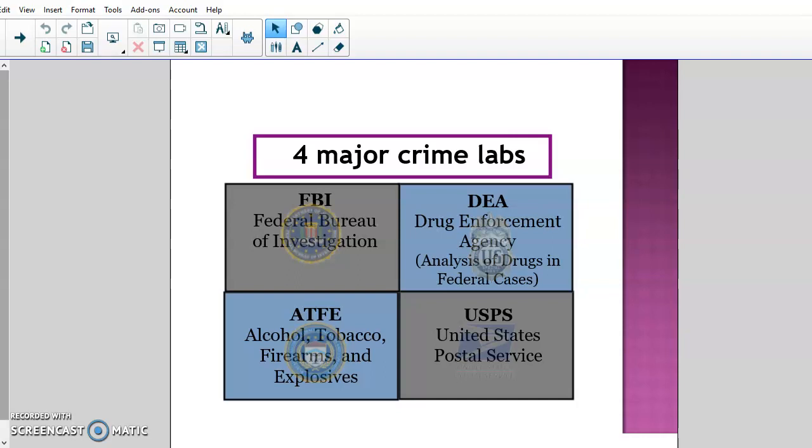The fourth federal lab is the United States Postal Service. They actually have their own crime lab, and it mainly focuses on mail fraud. They have state-of-the-art technology to examine counterfeit mail and any type of fraud being done through the Postal Service. You would be surprised how much work they get, looking at things entering and exiting the United States through mail services. Those are the four major crime labs that the federal government runs.